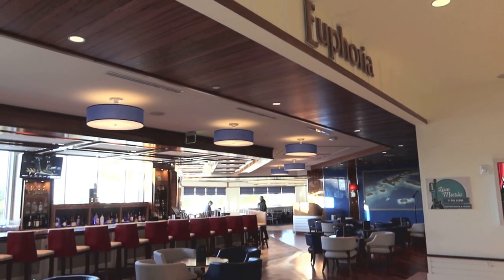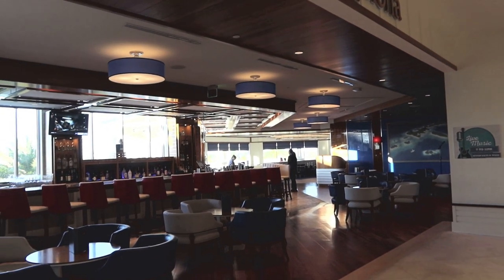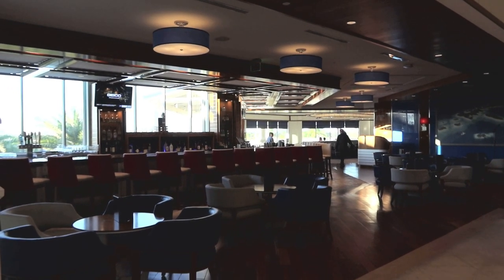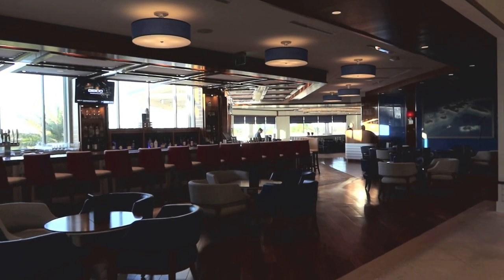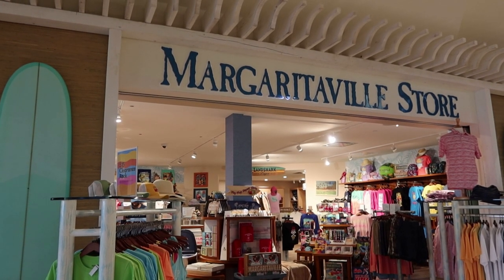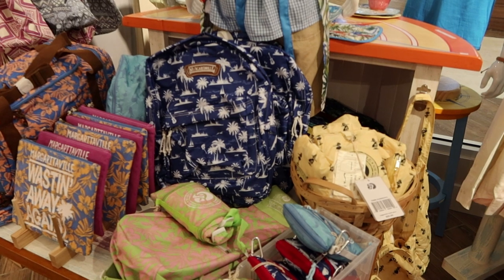This is Euphoria — the bar and fine dining restaurant. We actually didn't have a chance to dine here last night since it was a quick trip, but next time we come we're definitely going to make sure we dine in there. And you definitely cannot visit Margaritaville without heading into the store for a few minutes.